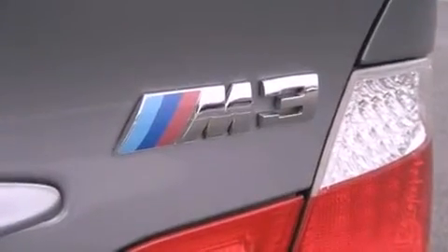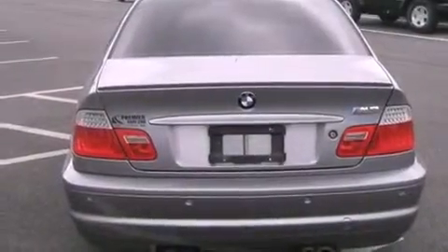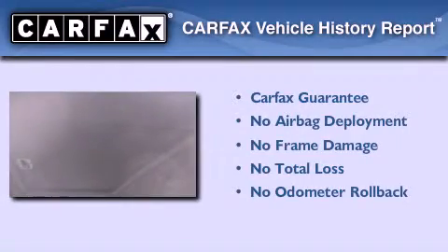Traction control and stability control systems, external temperature display, and rain sensing windshield wipers that can turn on automatically if the sensor identifies water on the windshield. Not to mention that this BMW qualifies for the Carfax buyback guarantee.